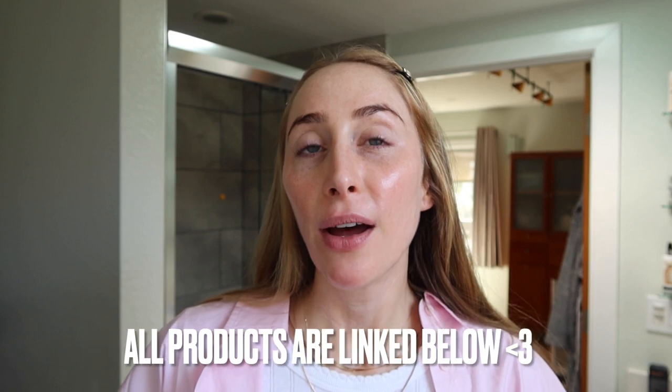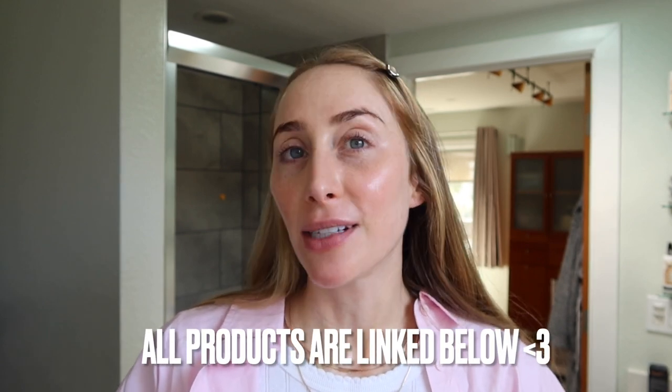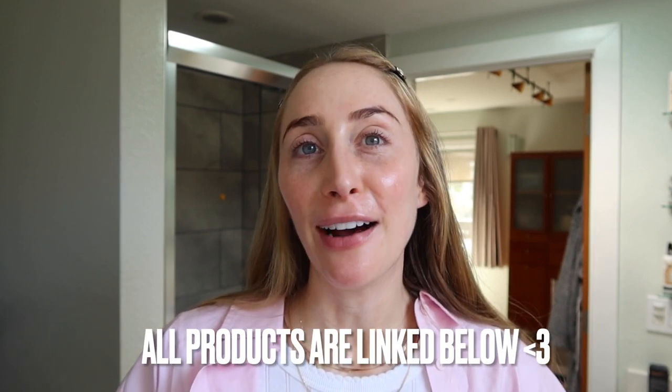To get started, I like to do a little bit of extra skincare before I put on makeup. Reason being, makeup just sits so much better when you have good skincare and good hydration. So I like to get the skin nice and hydrated and a little bit tacky.